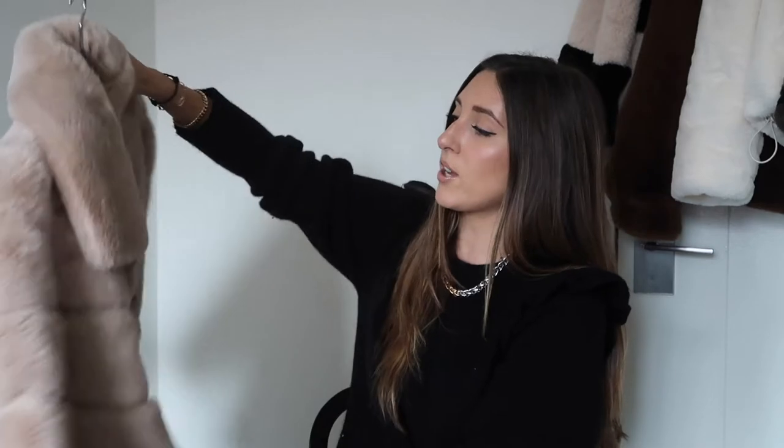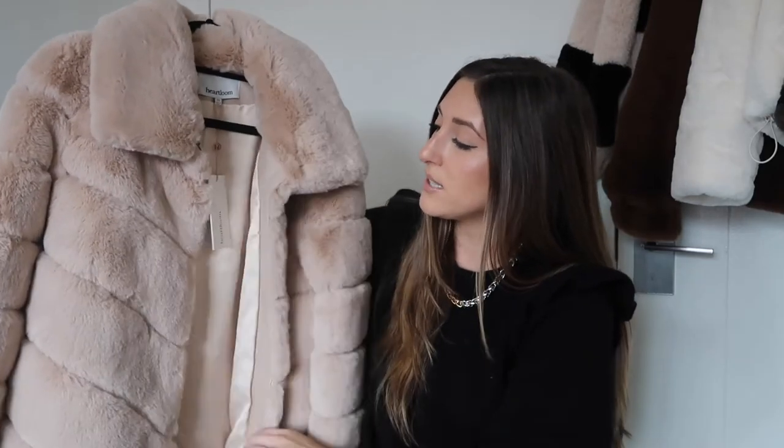This first coat is from the brand Heart Loom. I love the stitching throughout it and the color — it's a gorgeous blush. It's not light pink but it's also not cream, it's right in the middle. Big and fluffy — I'm obsessed.